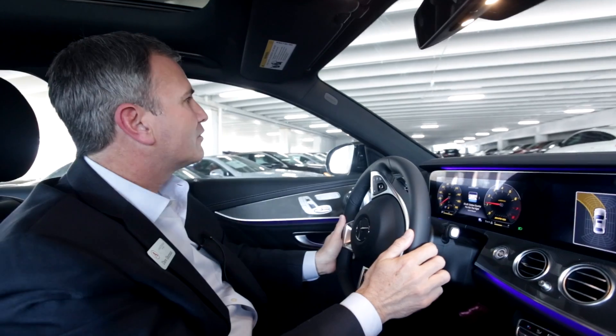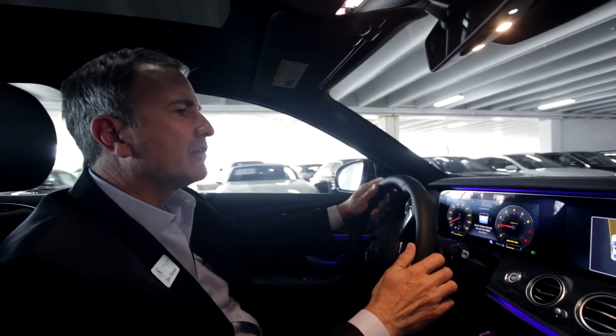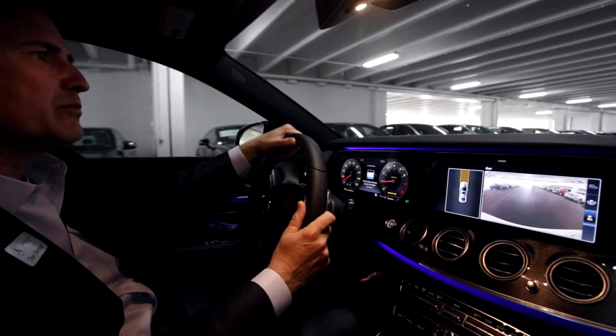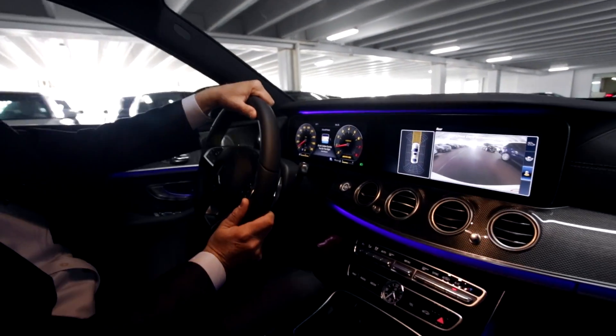So here we are, we're looking for a spot that we can parallel park in. As we're driving along in our simulated parking exercise, we find these cars up here that we've spaced out, and we're going to do a parallel park.